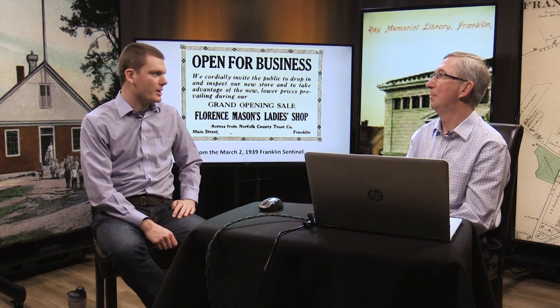The bank went from Norfolk County Trust to South Shore National to Bay Bank and so on — banks just kept merging with each other. A 1961 picture shows Costello's Package Store and Franklin News, and you can see how Franklin News was on the right side of that store.